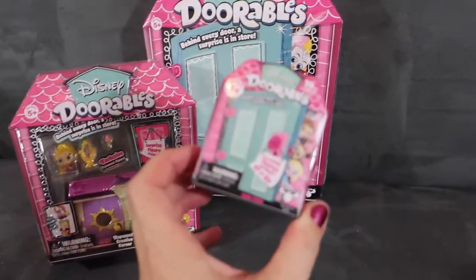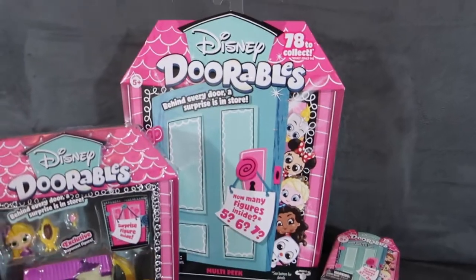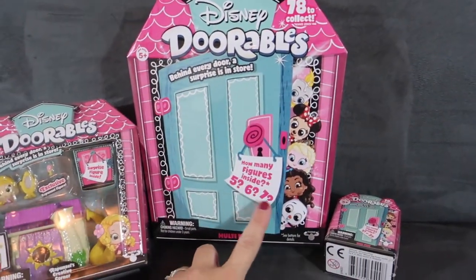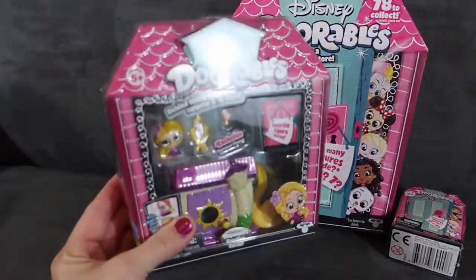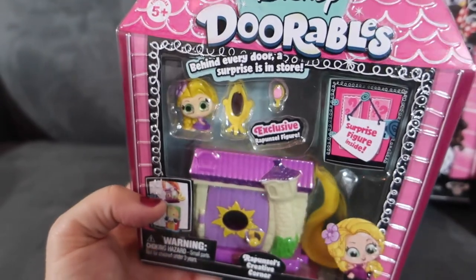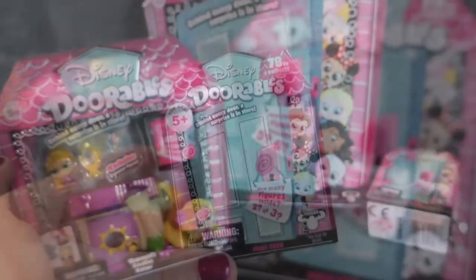Inside the little ones you can have two or three figures — it's just a nice little blind bag and perfect stocking size. Inside the larger ones there are multiple doors and you can have five, six, or seven figures. They also have play sets where you can already see what the figure is. For this play set we have Rapunzel with Rapunzel's house, a few little accessories, and a surprise figure inside this door. So let's open them up and see what we got.